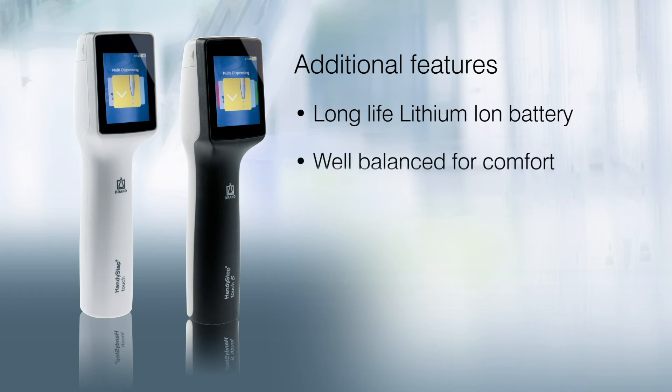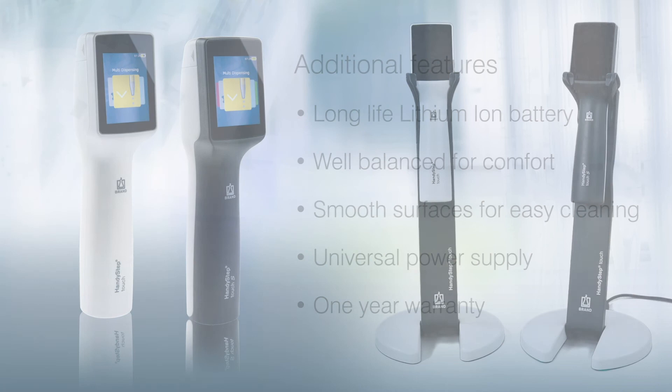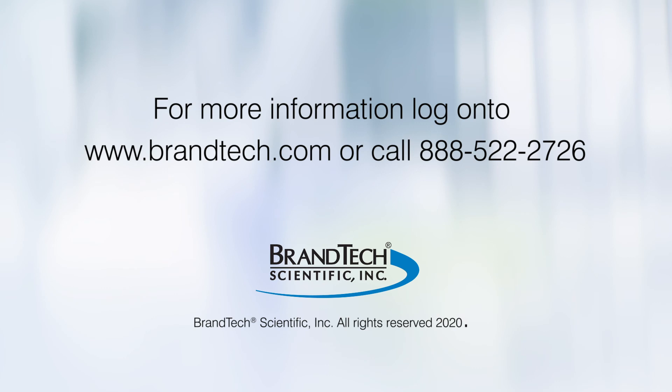Additional features include a long-life lithium-ion battery, a well-balanced design for comfort, a smooth surface for easy cleaning, a universal power supply, and a one-year warranty. See special introductory pricing on instruments, bundles, and tips.